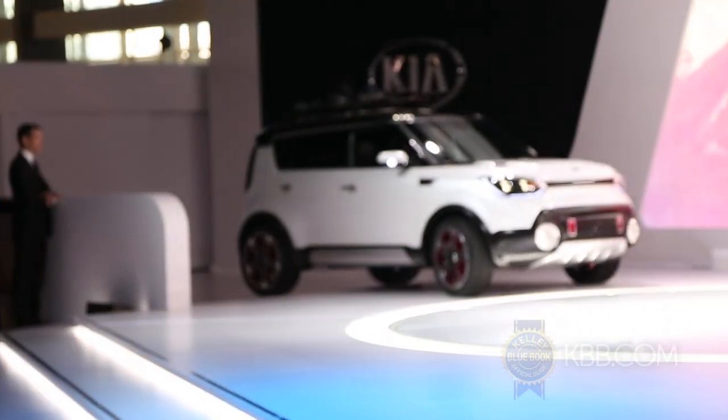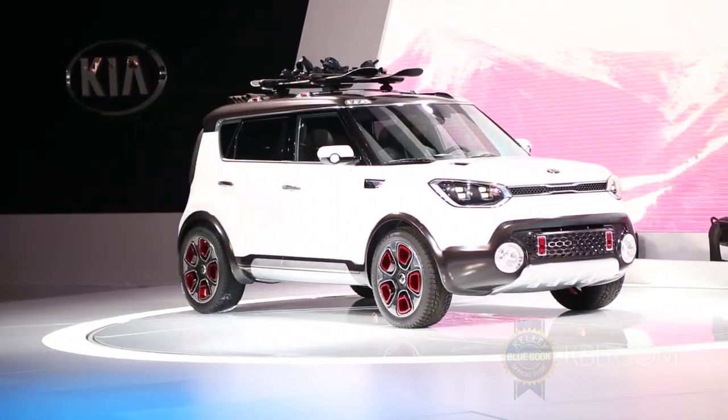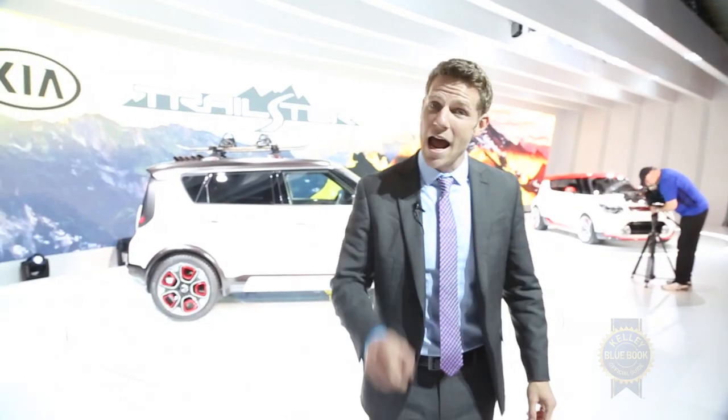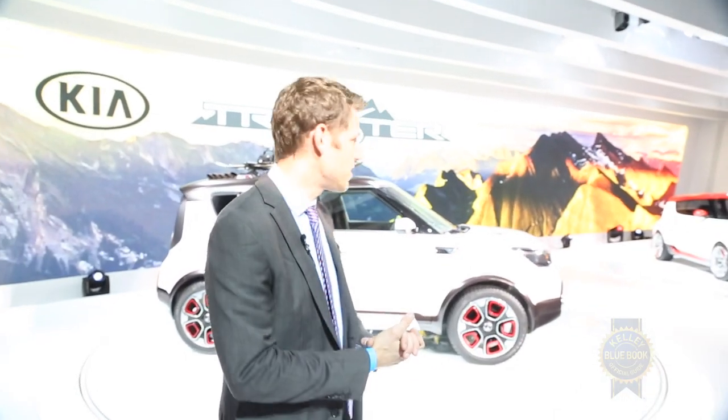That is the Kia Trailster concept. They finally brought all-wheel drive to the Soul, which is a really logical idea. I've been saying they should do that for years, but how they brought all-wheel drive is very interesting.